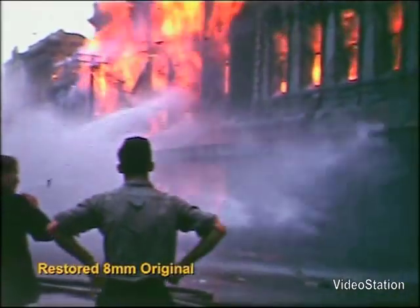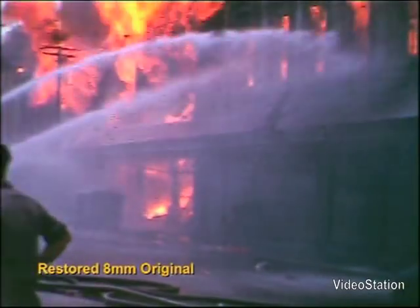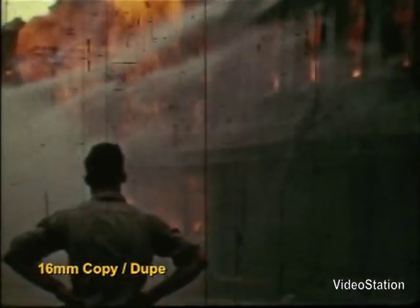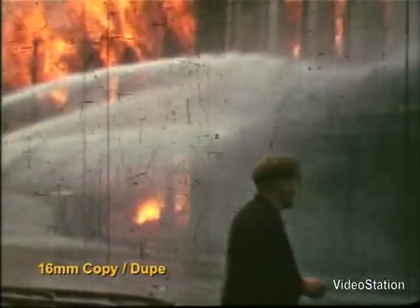Now, have a look at the scratches. They have almost disappeared. Well, in fact they haven't — they are still there. The scratch concealment and enhancement facilities within our telecine suite are very good.